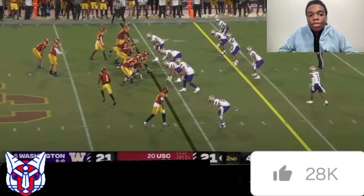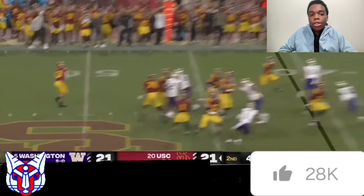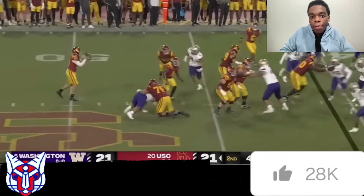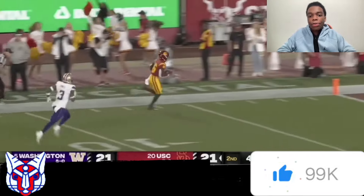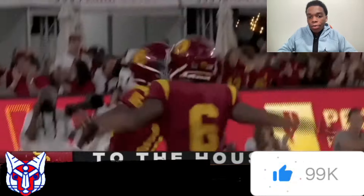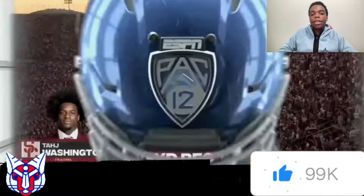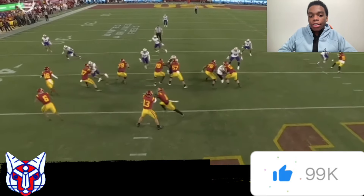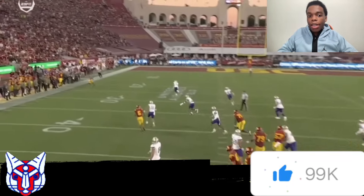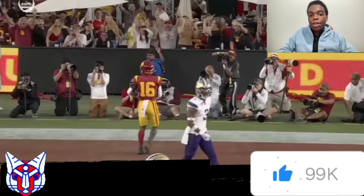How could it be a Caleb Williams video without a little bit of fun? We have 2023 USC versus Washington. We have a handoff to the slot receiver who's able to fake and then give it right back to Caleb, who's able to throw it down the field for an easy touchdown. Just a great trick play against one of the best teams in the country last season. Get the ball to a guy, suck the defense down, and throw it over the top for an easy touchdown. We hand it off to number one, who runs back and gives it to Caleb, and we have an easy touchdown over the top to number 16.